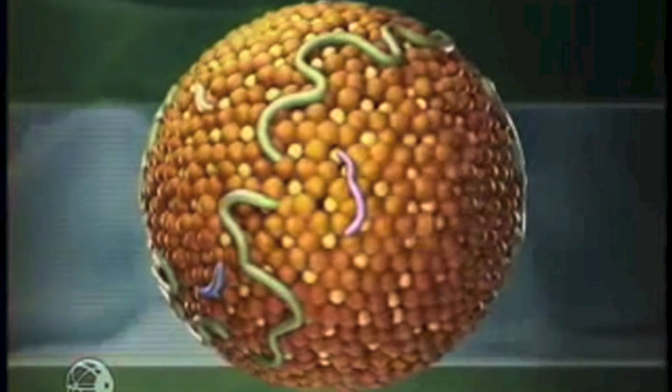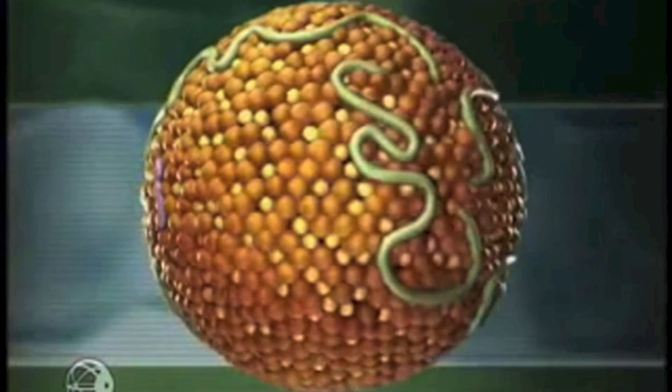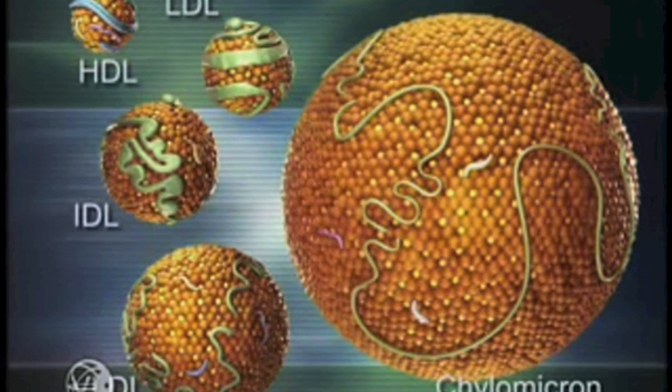Lipoproteins are natural nanoparticles that transport fat through the body and play a key role in cardiovascular disease. I use these lipoproteins to create diagnostic and therapeutic nanoparticles.